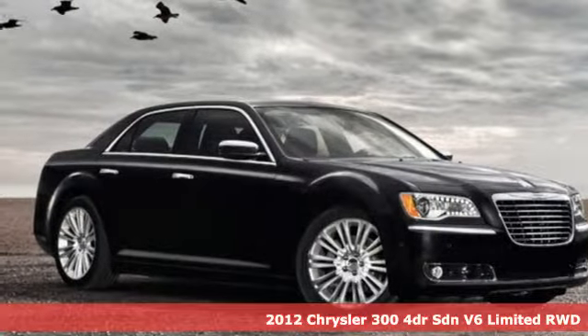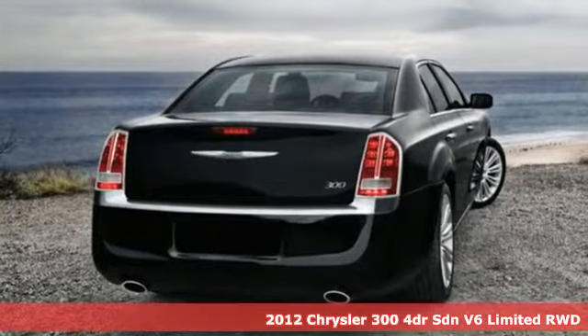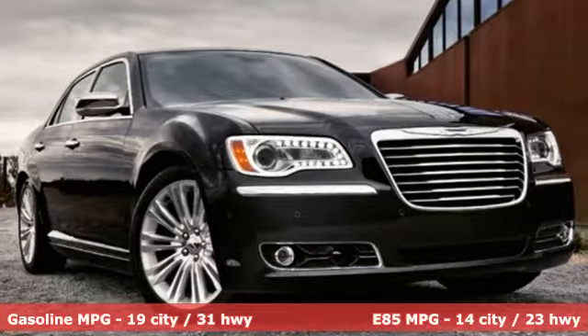Here's a 2012 Chrysler 300. This 300 is a full-size sedan as bold as your personality, with elegance, technology and safety that goes above and beyond.